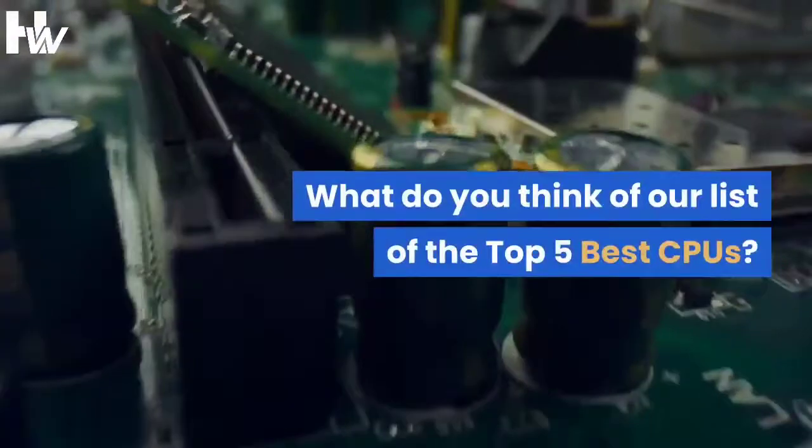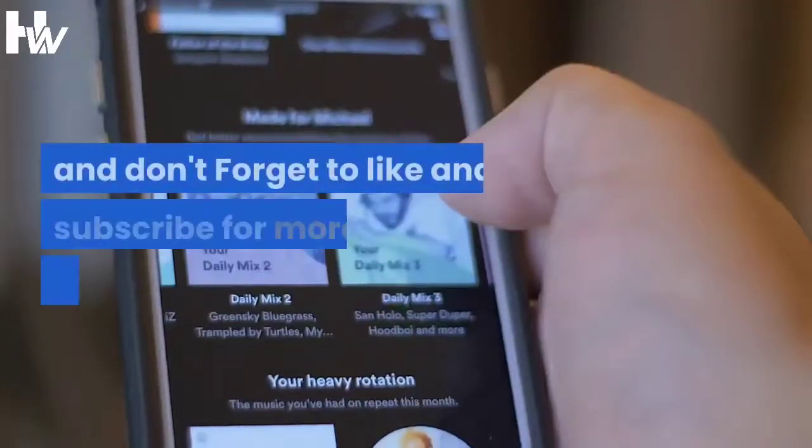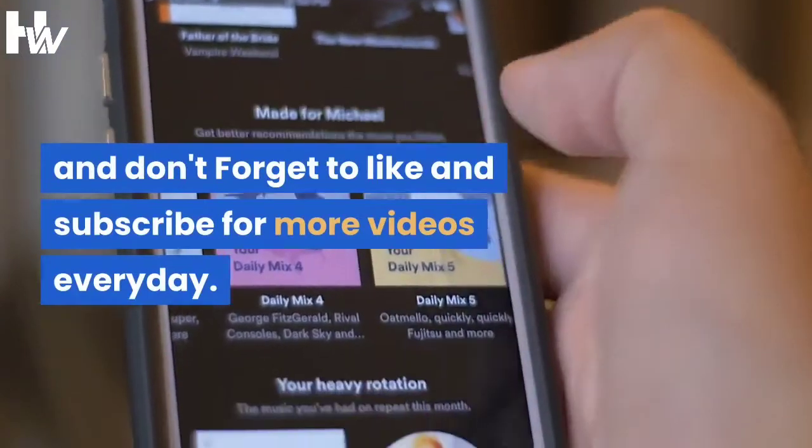What do you think of our list of the top 5 best CPUs? Please let us know in the comments, and don't forget to like and subscribe for more videos every day.